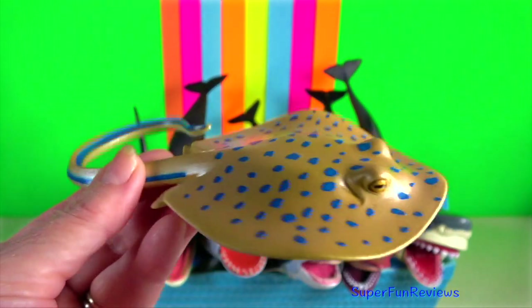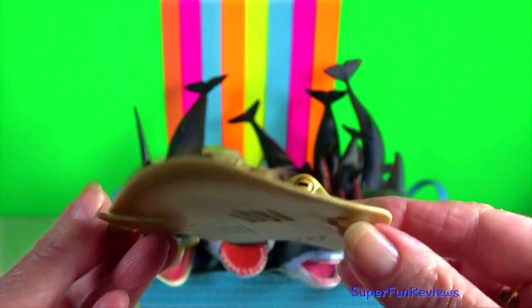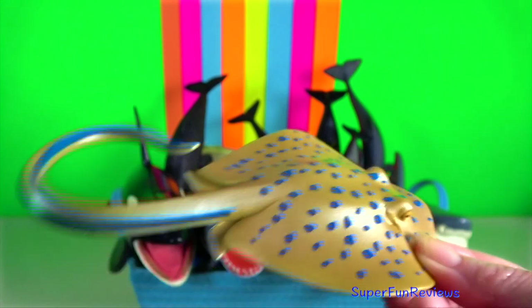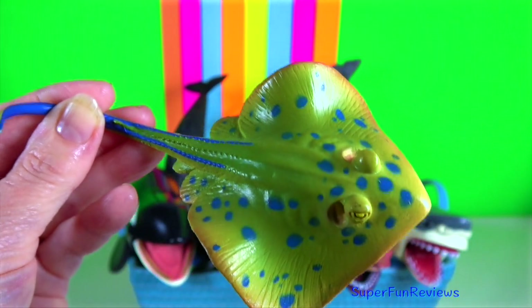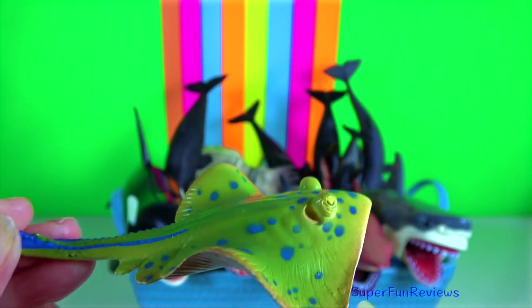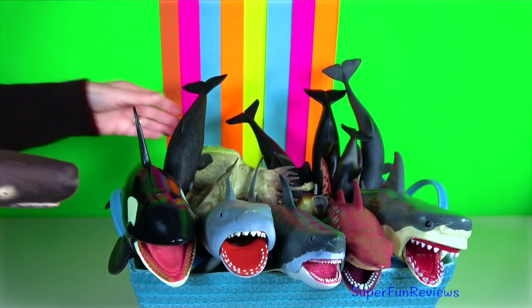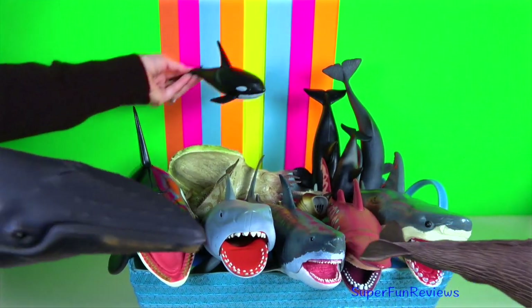Blue spotted ray. Although it is timid and innocuous towards humans, the blue spotted ray is capable of inflicting an excruciating wound with its venomous tail spines. At night, small groups follow the rising tide onto the sandy flats to root for small benthic invertebrates and bony fishes in the sediment.